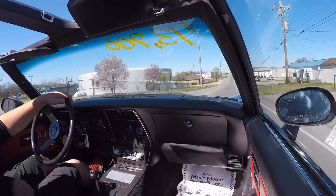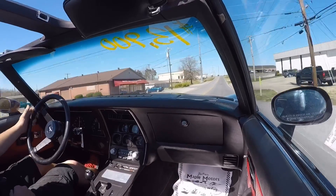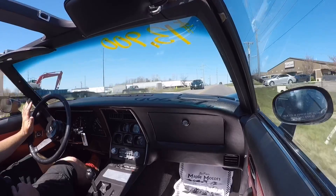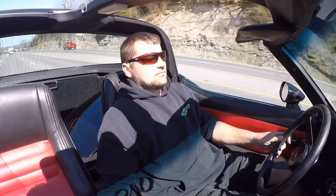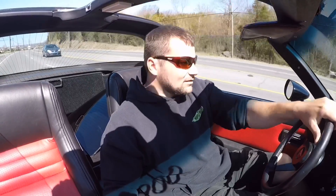I'll try to roll the windows up a little bit. I want y'all to hear this — it's a very strong running car here. It's easily up to 55 miles an hour. I love this car. It's got a lot of power for an '80 model Vette.